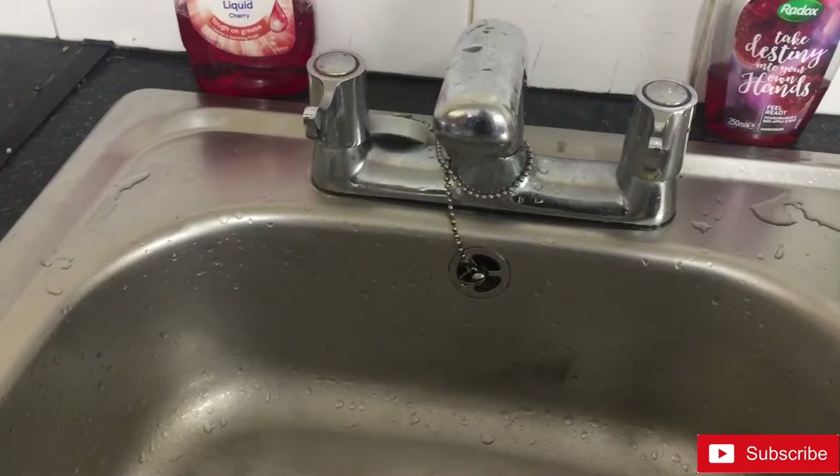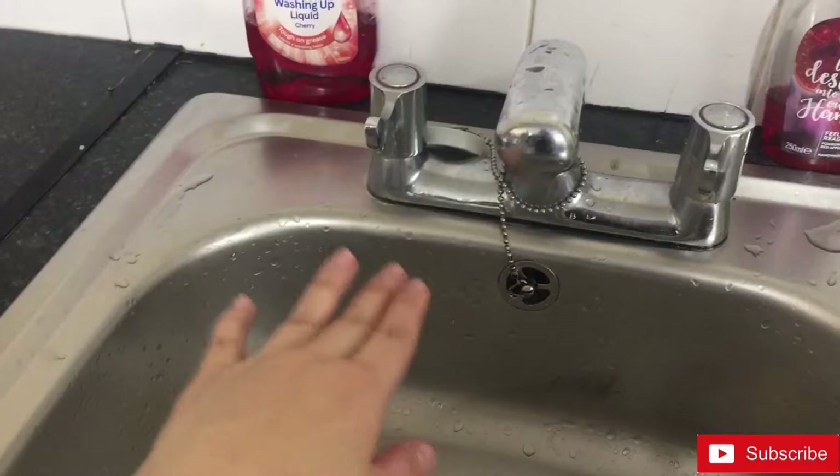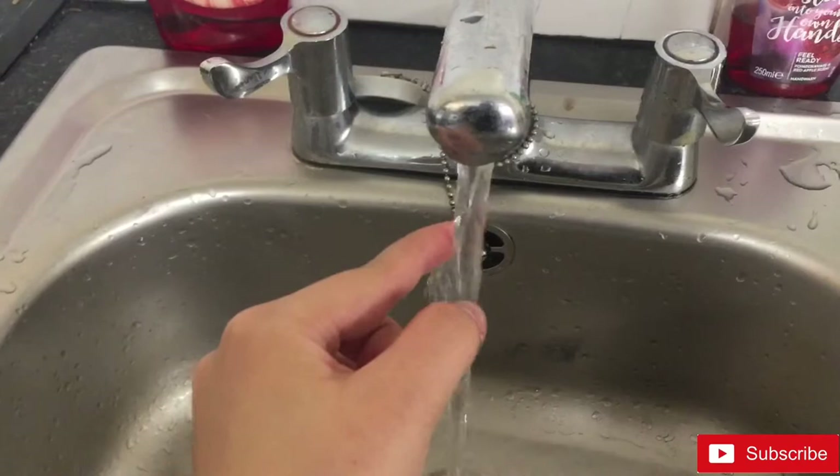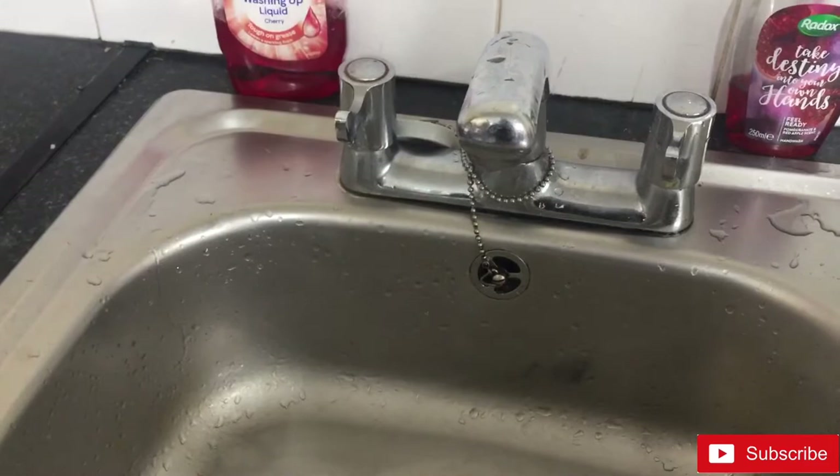One of the things that shocked me in this sink is that normally when you turn on the water it's either cold, warm, or hot. In this case, when you turn on both taps, the water does not mix — one side is cold and the other side is hot. At first I thought I was going crazy, but actually that's how it works here.